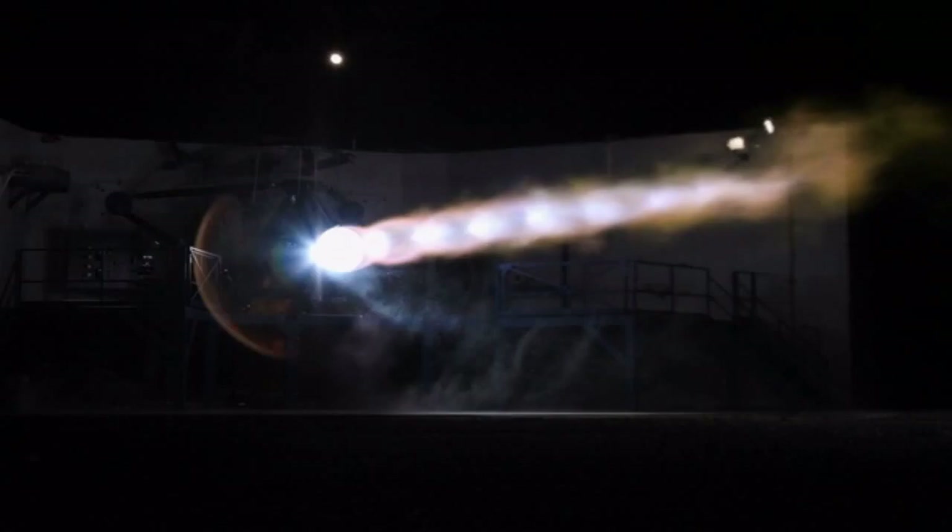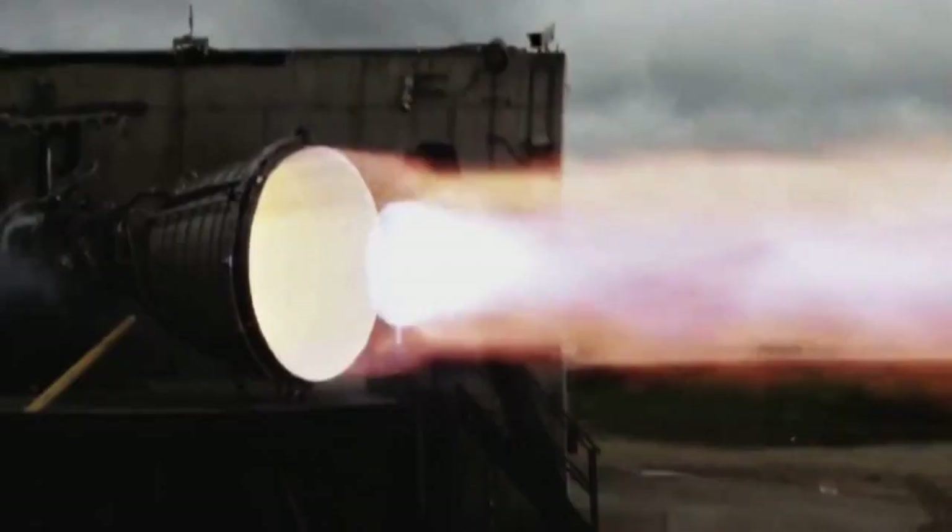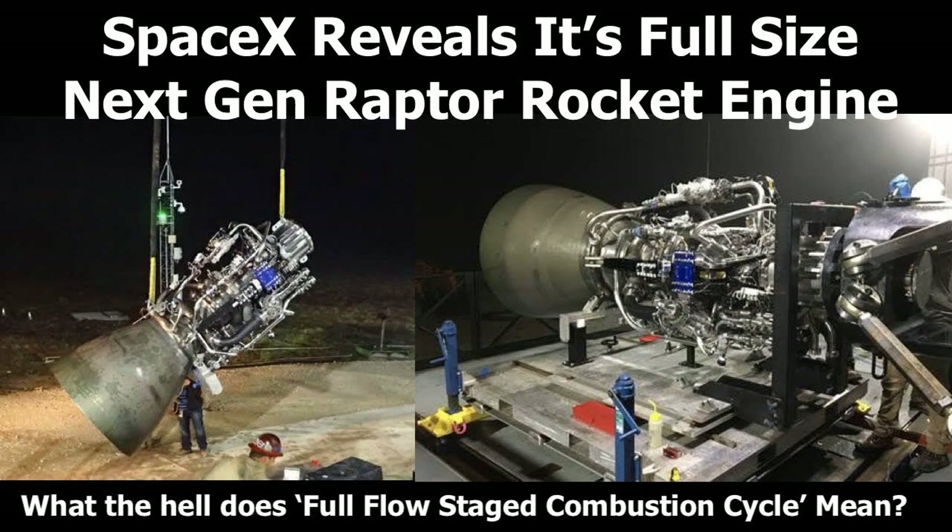The Starship vehicle is currently under development at SpaceX's facilities in Boca Chica, Texas. SpaceX has built and tested several prototypes of the Starship upper stage, such as Starhopper, SN5, SN6, SN8, SN9, SN10, SN11, SN15, and SN16.